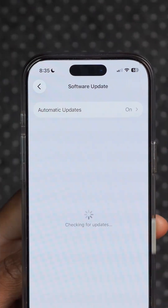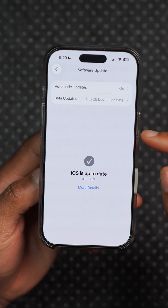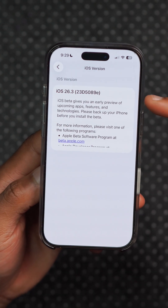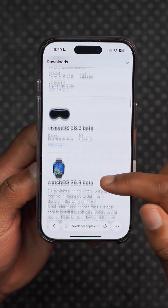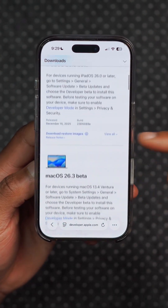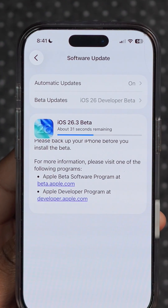The new Fitness+ markets include Hong Kong, India, Netherlands, Singapore, and Taiwan, among others. This version came in at 8.46 GB for me, and you can see the build number on screen. Other 26.3 beta updates also released include watchOS and tvOS, which are covered on this channel.